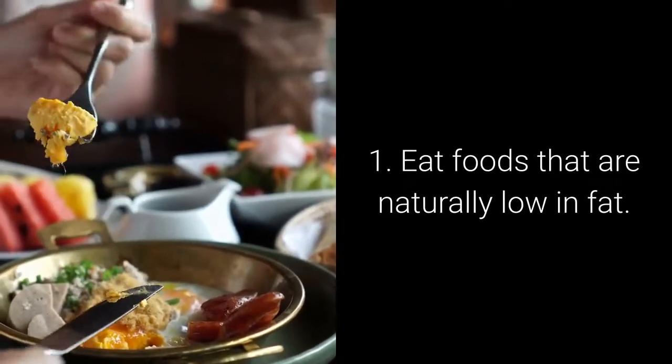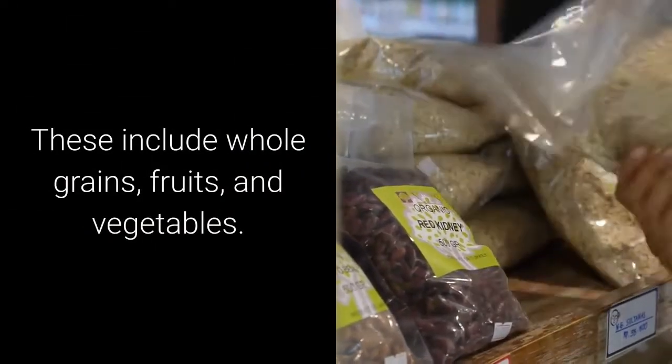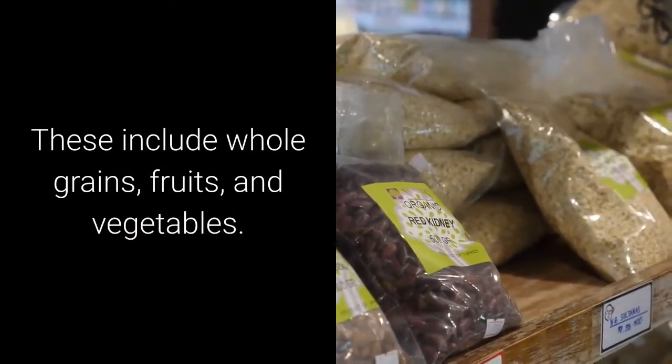Eat foods that are naturally low in fat. These foods include whole grains, fruits and vegetables.